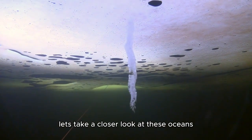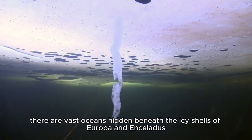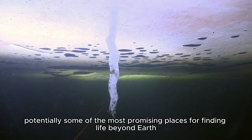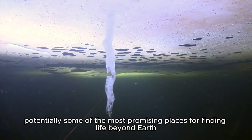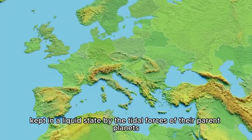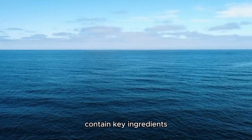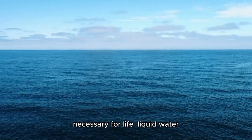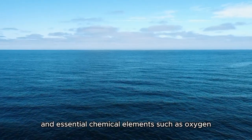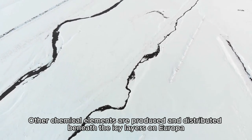Now let's take a closer look at these oceans. There are vast oceans hidden beneath the icy shells of Europa and Enceladus, potentially some of the most promising places for finding life beyond Earth. It's believed that these concealed oceans, kept in a liquid state by the tidal forces of their parent planets, contain key ingredients necessary for life: liquid water, energy sources, and essential chemical elements such as oxygen.